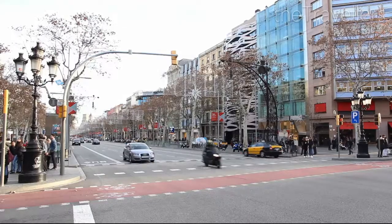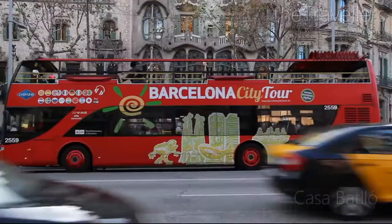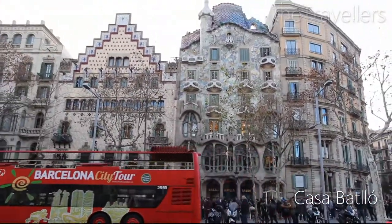There are a number of other well-worth-seeing building projects scattered throughout the city, such as the Casa Milà and the Casa Batlló. Both are UNESCO World Heritage Sites.